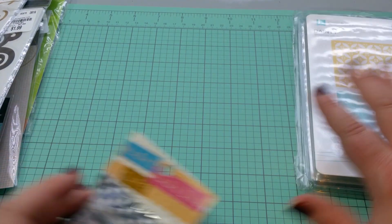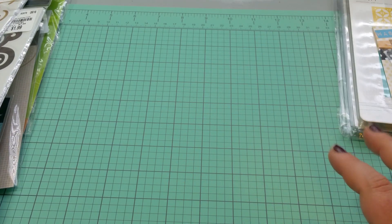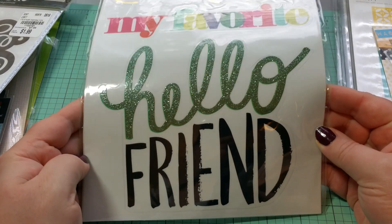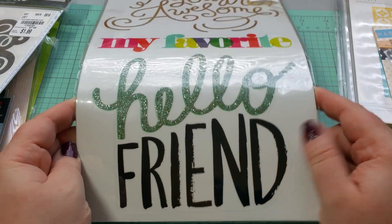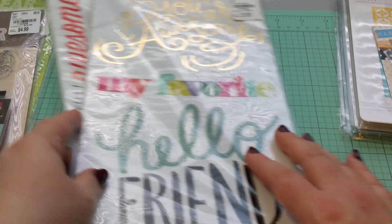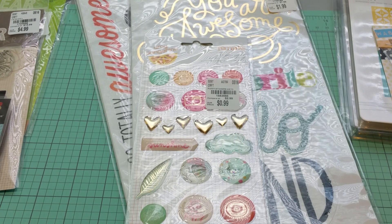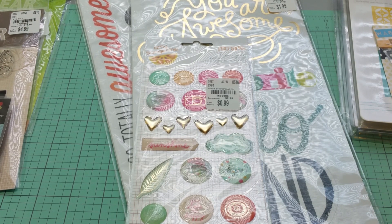So again, this was my haul. It's not the biggest haul, but I think the items are really fun. These stickers are awesome, so hopefully if you're interested, your stores will have them — maybe even different kinds. This was my haul; I hope you guys enjoyed it. Thumbs up if you did, and subscribe to my channel if you haven't already. Have a great weekend everyone — bye bye!